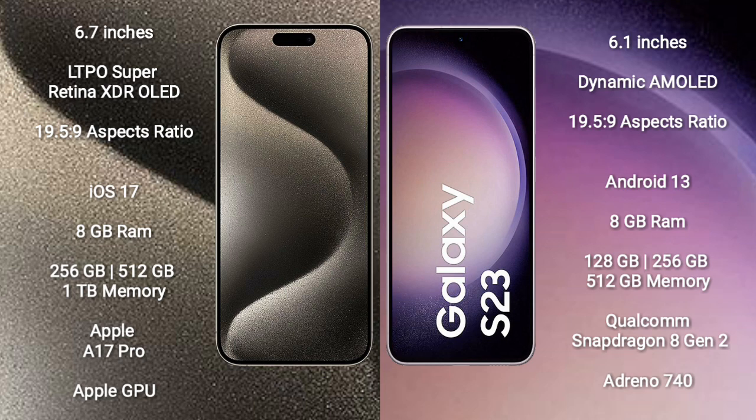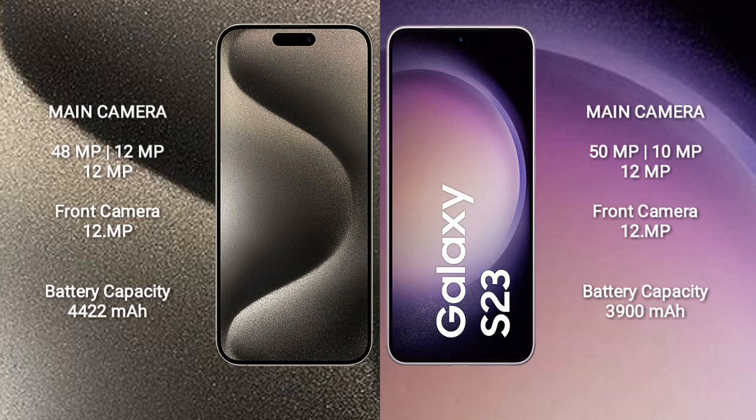The Samsung Galaxy S23 comes with 8GB RAM and 128GB, 256GB, or 512GB internal storage, with a Qualcomm Snapdragon 8 Gen 2 processor. The iPhone 15 Pro Max features a triple rear camera setup of 48MP + 12MP + 12MP and a 12MP front camera. The Samsung Galaxy S23 has a triple rear camera of 15MP + 10MP + 12MP and a 12MP front camera.